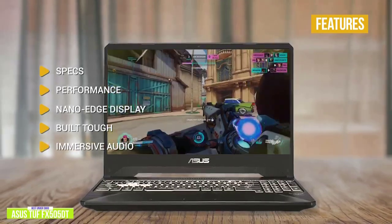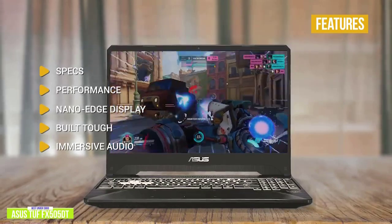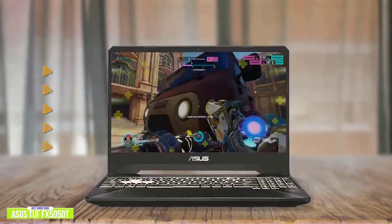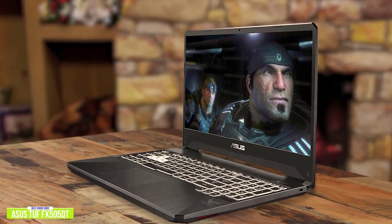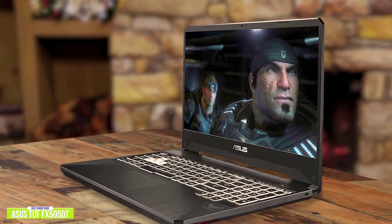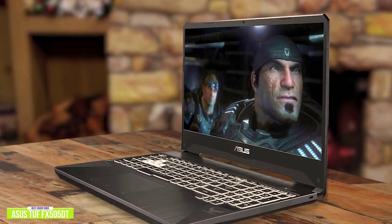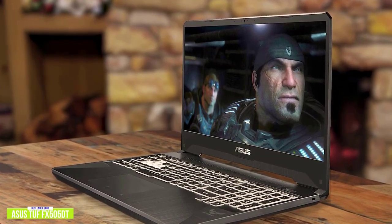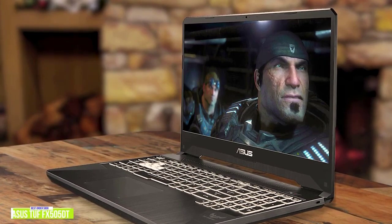Immersive Audio: DTS Headphone X delivers high-fidelity 7.1-channel virtual surround sound audio. If you're looking for an affordable entry-level gaming laptop that delivers incredible performance with better-than-average smooth gameplay, then the Asus TUF FX505DT delivers ultra-smooth gameplay at full HD resolution running at 120Hz, doubling most budget gaming laptops, making it a great option for you.